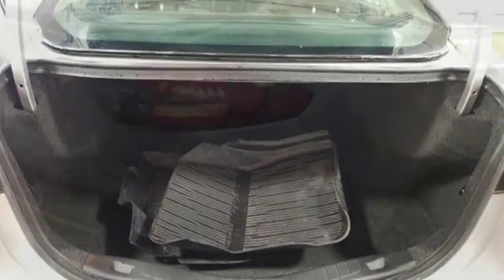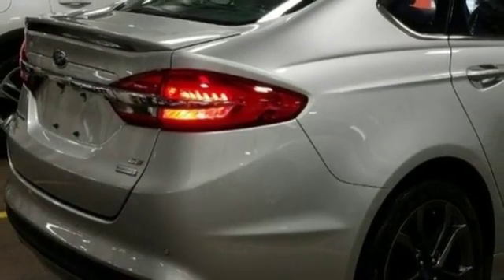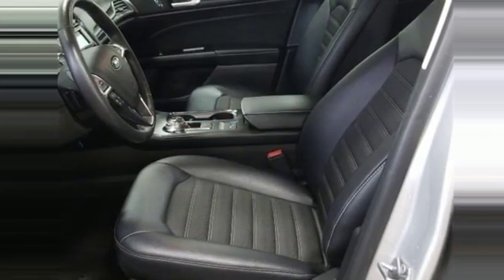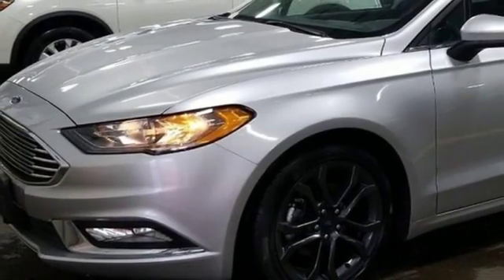Personalized settings ensure you can give MyKey to the valet and walk away confidently. Whether it's a road trip or a quick trip, this Fusion keeps the journey easy with MyFord Mobile and 60/40 fold-down split rear seat back.